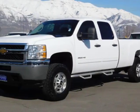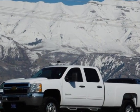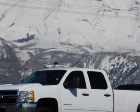Come take a look at this 2012 Chevrolet Silverado 2500 HD. For your protection, a warranty is available for this vehicle.